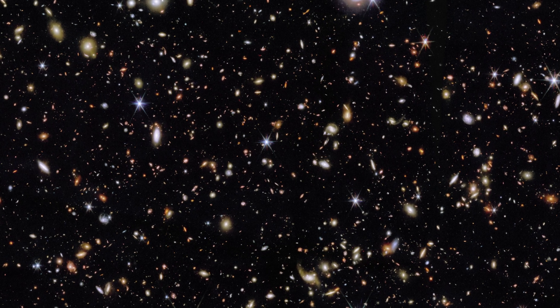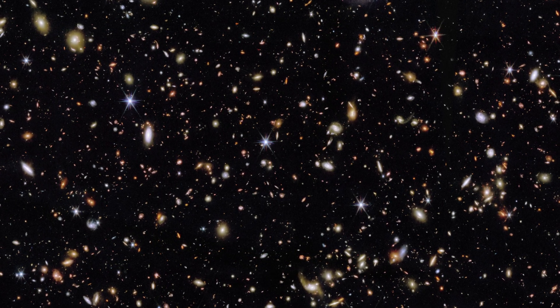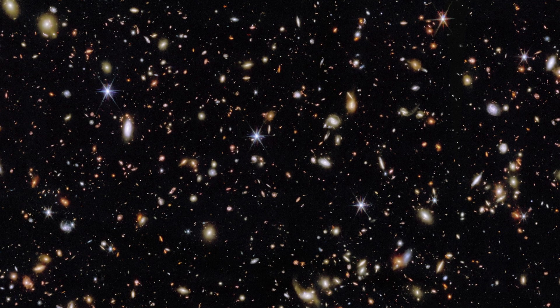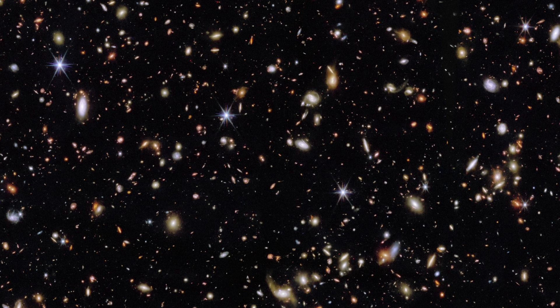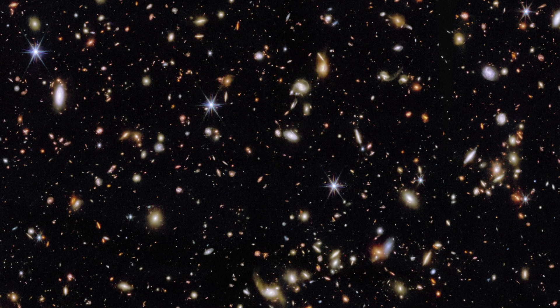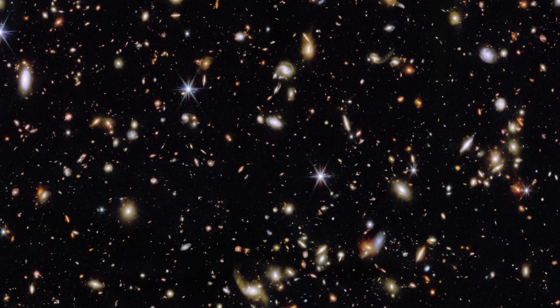Recently, from January 2023 to January 2024, the Webb Space Telescope made 152 visits here and stared for 255 hours in the various infrared wavelengths it is sensitive to.